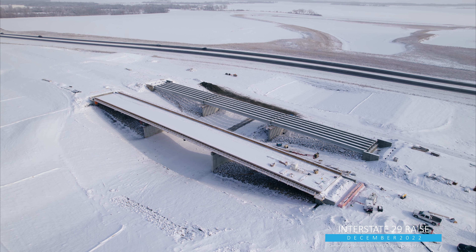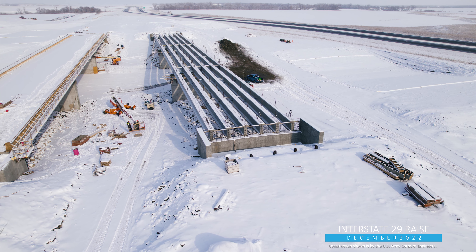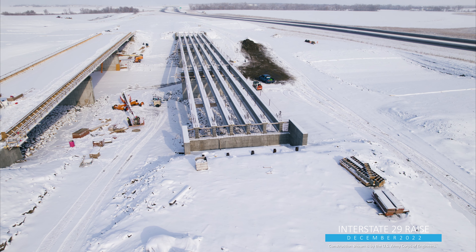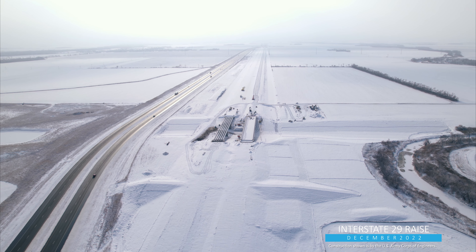Nearby, where work is being done to raise a 4.2-mile stretch of Interstate 29, the bridge girders went up on the northbound Borrowed Ditch Bridge. The I-29 project will need to slow through the winter months and ramp back up in the spring.